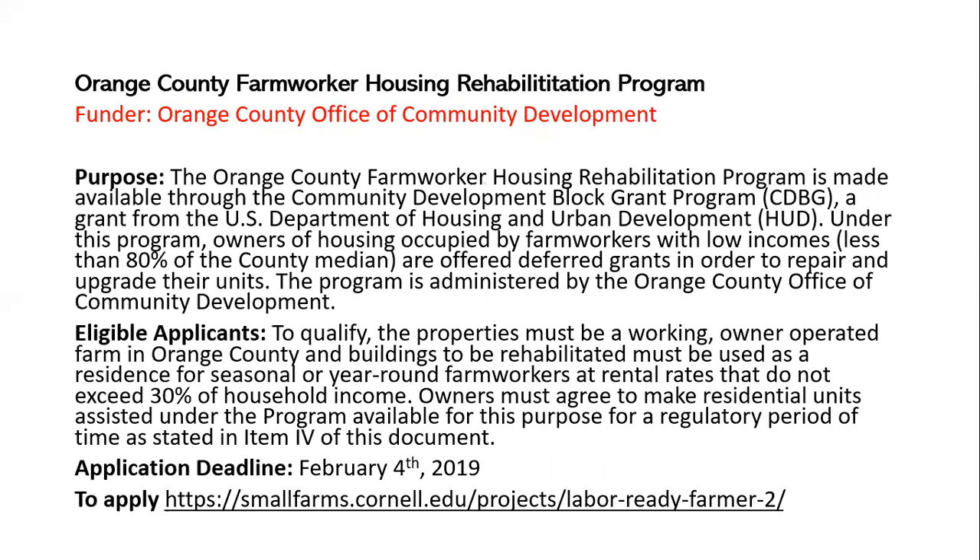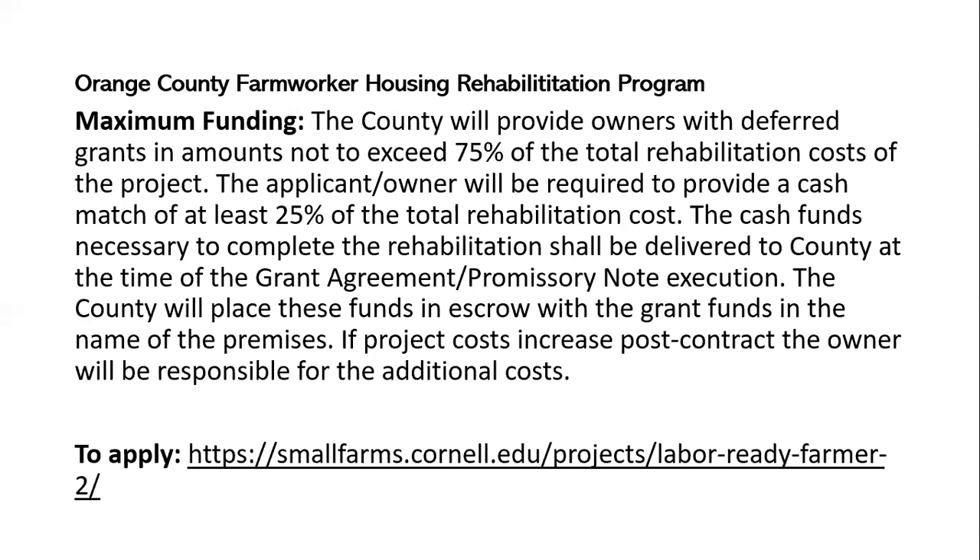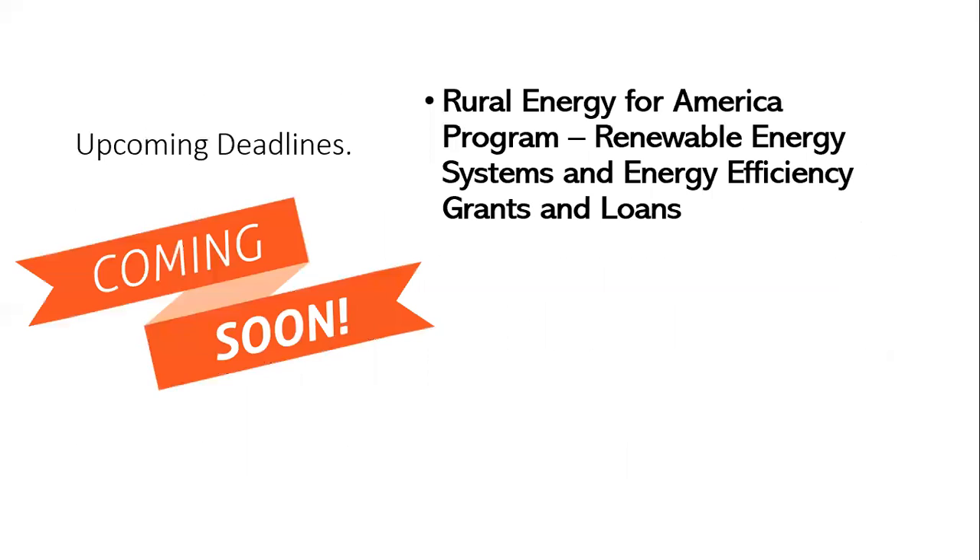Another funding opportunity coming up soon, if you are in Orange County, New York, is the Orange County Farm Worker Housing Rehabilitation Program. This uses HUD Community Development Block Grant funds to help Orange County farmers maintain or rehabilitate farm worker housing. The application deadline is February 4th, and you would go to the Orange County Office of Community Development to find the application.